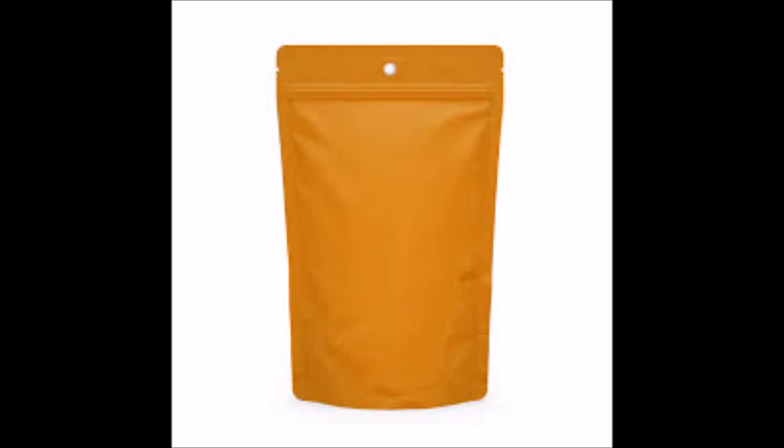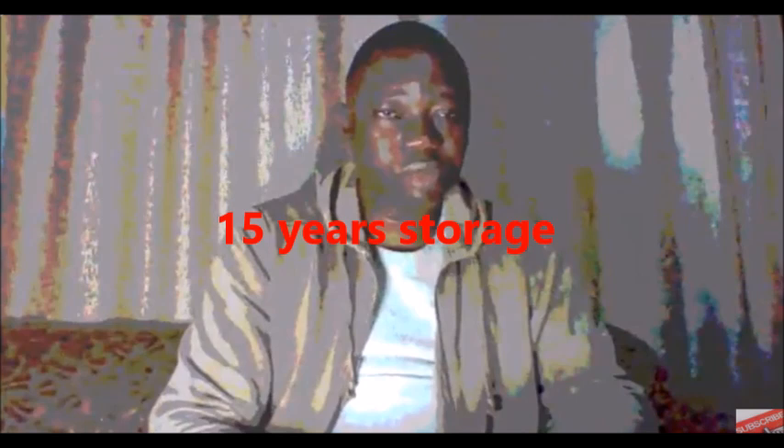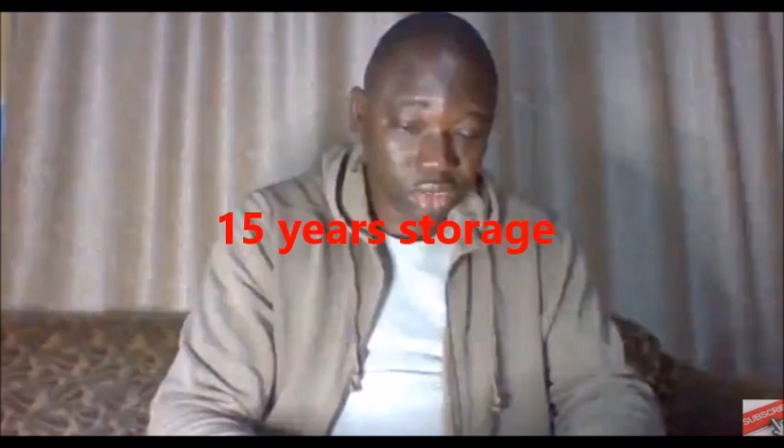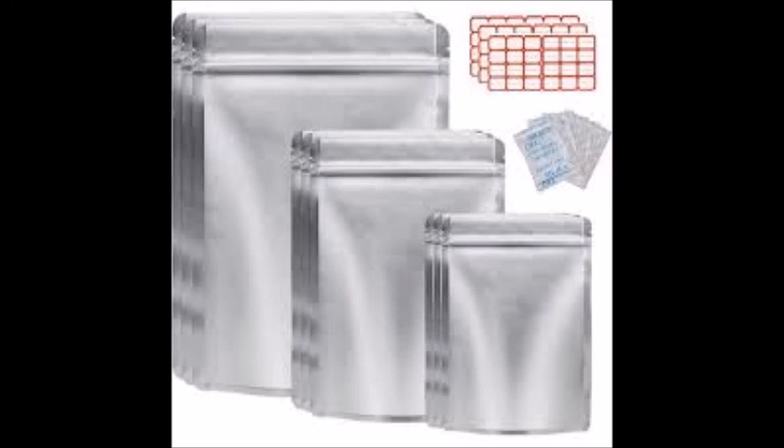Grains such as rice, beans, millet, and maize can last up to 10 to 15 years when stored properly. After 10 to 15 years, you can re-store them in new myela bags to retain potency.